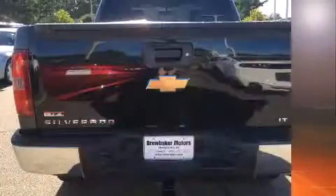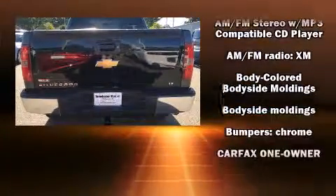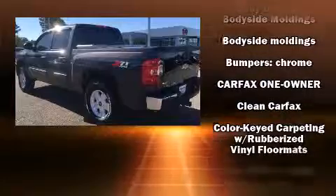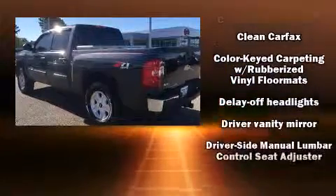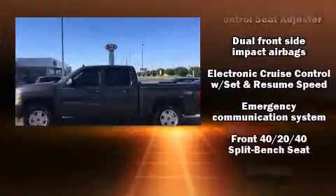Top features include a split folding rear seat, front and rear reading lights, one-touch window functionality, variably intermittent wipers, an outside temperature display, heated door mirrors, remote keyless entry, and power windows.